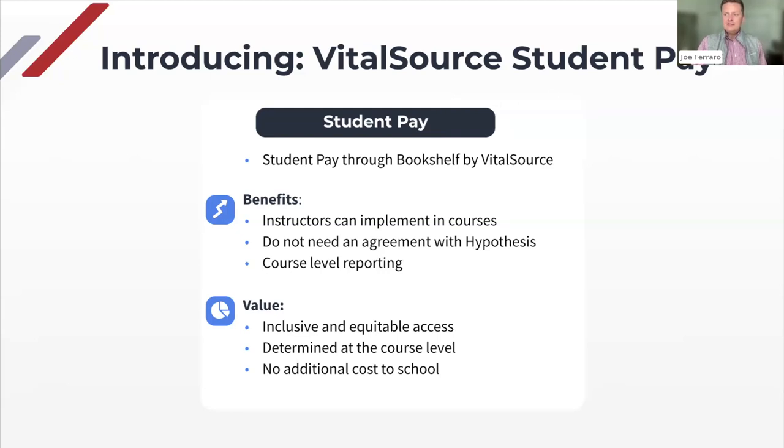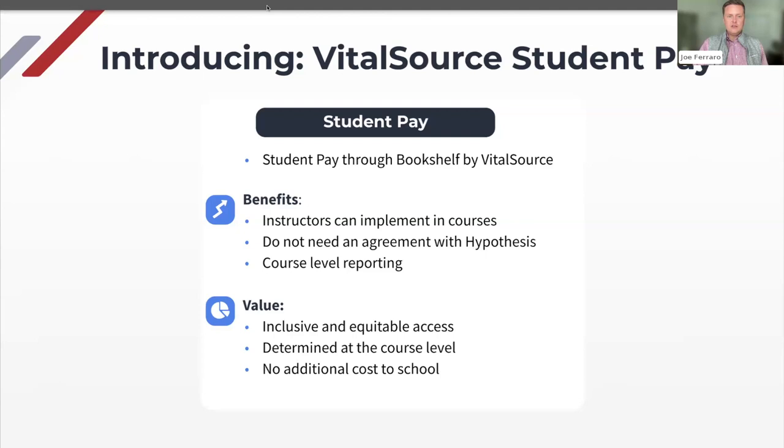We've got about three minutes left and want to make sure there are no other questions. You can reach out to our team — Christy, Lisa, or Gina — and they can make sure you have all the information you need to kick this off and have a successful semester combining Bookshelf with Hypothesis. We'll make sure to get you the link to the recording with Diana Fordham from this past fall so you can hear her perspective, because she's seen some really transformational change in her courses. Thanks so much for joining today.